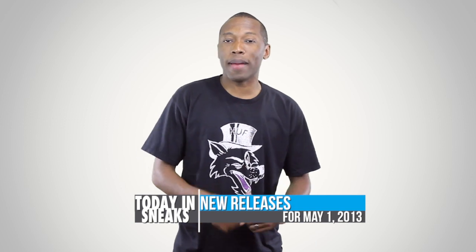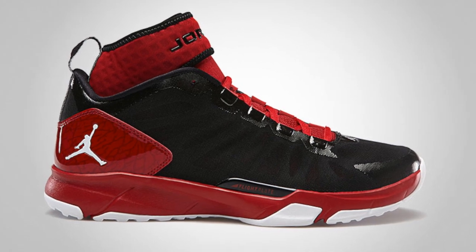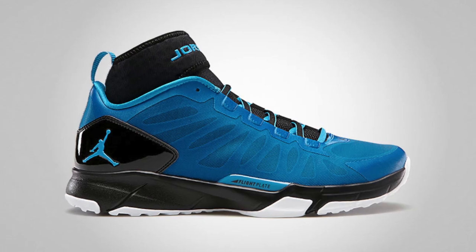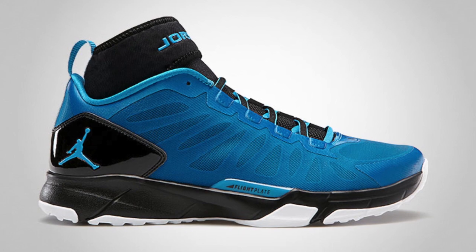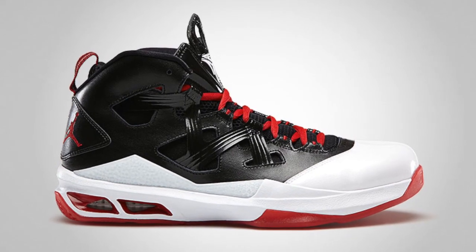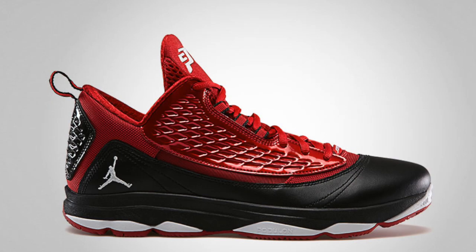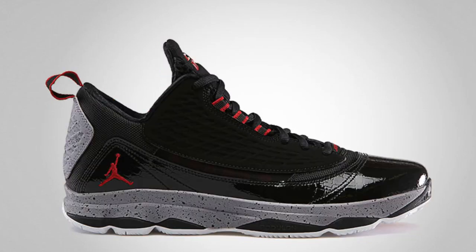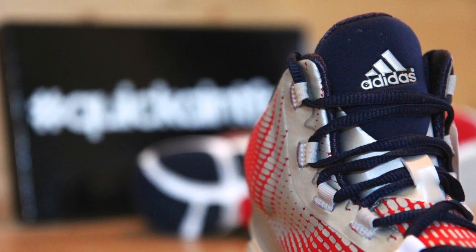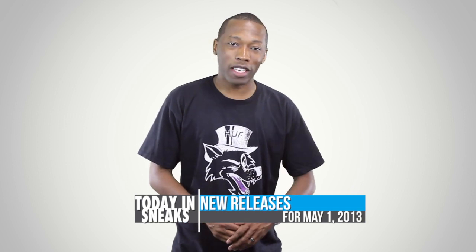On the release side, there are a ton of things releasing tomorrow in the basketball and training categories. The Jordan Trunner Dominate Pro drops tomorrow in two colorways for $125. The Mellow M9 in black, gem red, and white drops for $140, and the Jordan CP36 Artisan Edition is dropping in three colorways for $125 as well. The Adidas Crazy Quick is dropping in five colorways tomorrow, priced at $140.